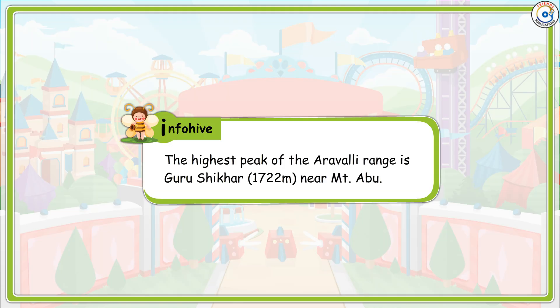Info Hive: The highest peak of the Aravalli range is Guru Shikhar, at 1722 metres, near Mount Abu.